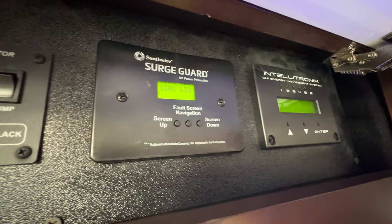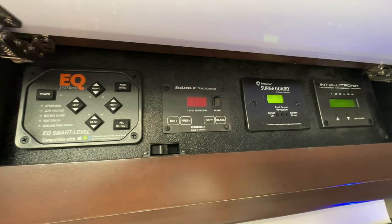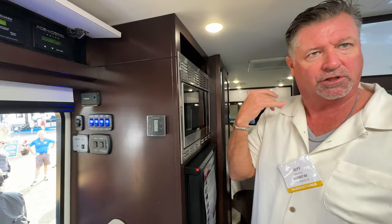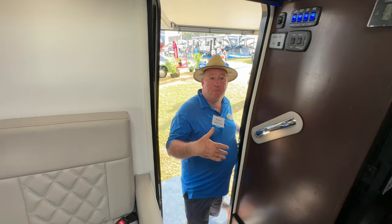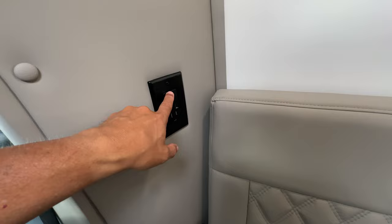The load management system is smart — if you're running the fridge, air conditioner, microwave, and someone plugs in a blow dryer all at once, it can be programmed so something doesn't blow. It'll shut down the fridge for a period of time until you're done blow-drying your hair. You're also never far from a USB or plug — within arm's length anywhere in the coach. All the outlets have USB with 110s. It's just smart.